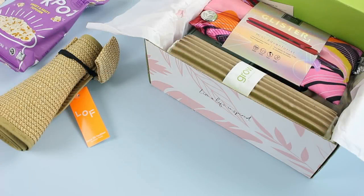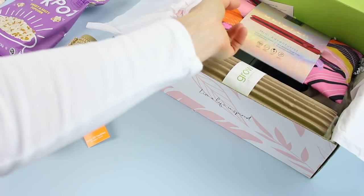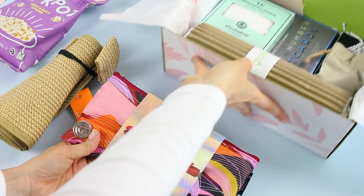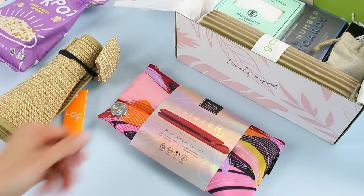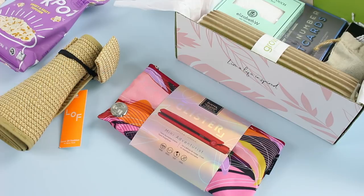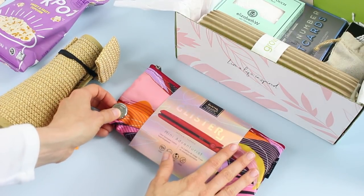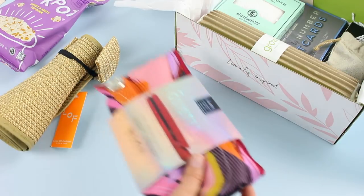Next up, this is one of the items from the premium box only. This is a travel flat iron by Glister. This is another great traveling product. I feel like they should have had a travel theme this month, because these are great things to bring in your carry-on or keep in your overnight bag. I don't often use a straightener, but it's a good thing to have on hand, and I love that it comes in its own little bag and that it's small.